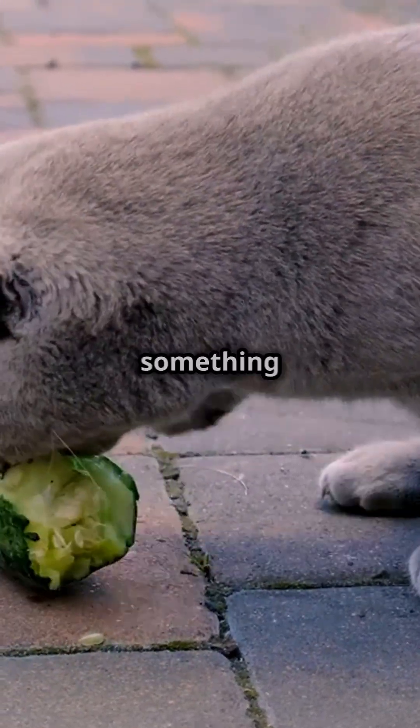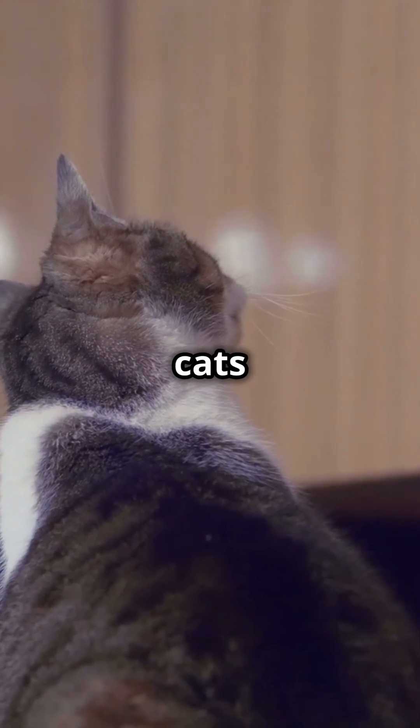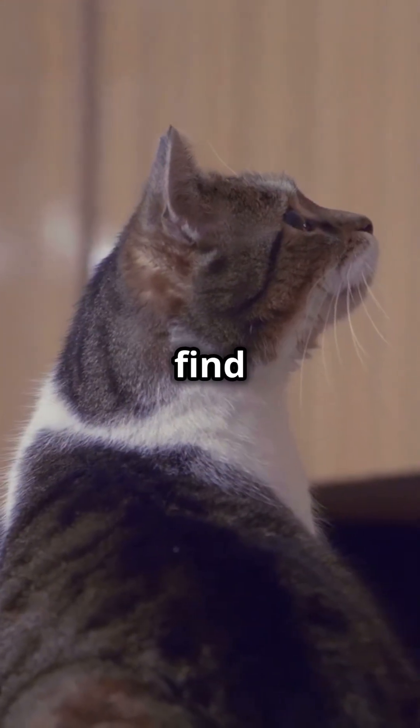I bet you've worried about your cat eating something weird. But have you ever stopped to wonder — do cats even have an appendix? Let's find out.